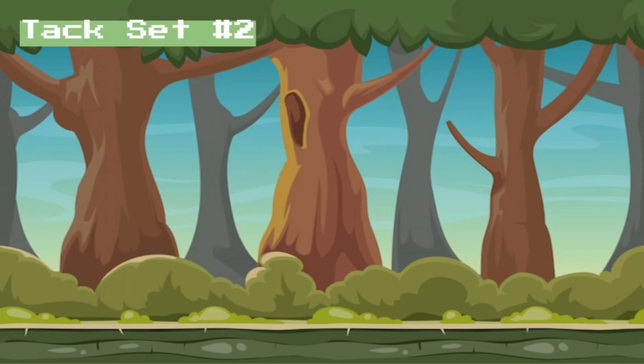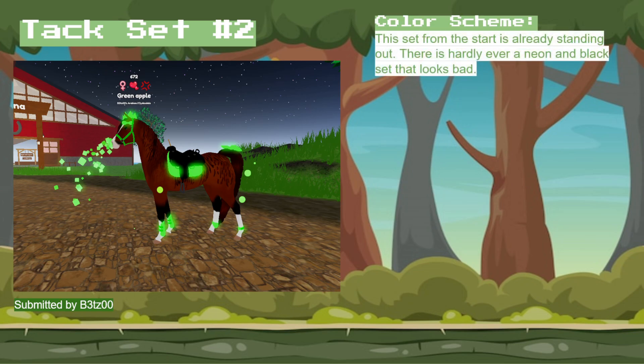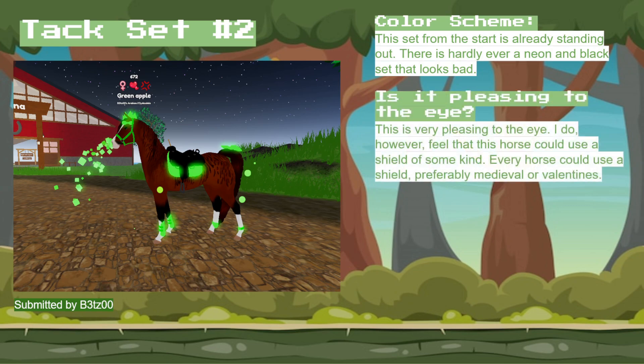For tack set 2, this one was submitted by — I actually don't know how to say that. But in terms of color scheme, they went for neon green and black. I've never seen this combo ever look bad, so it's definitely pleasing to the eye. I feel like this horse could use a shield, though, as the side that we are looking at doesn't have a shield.